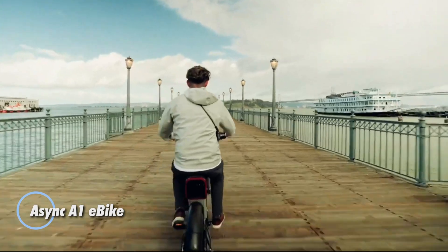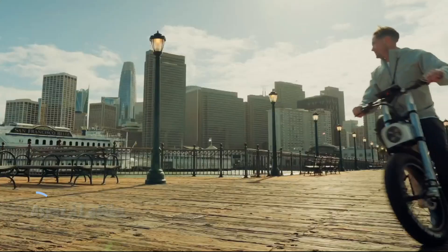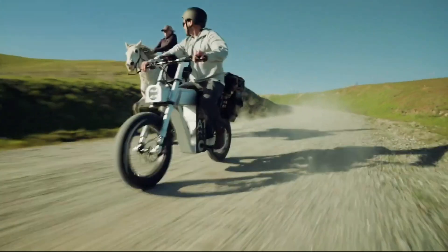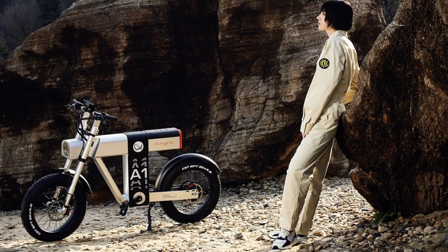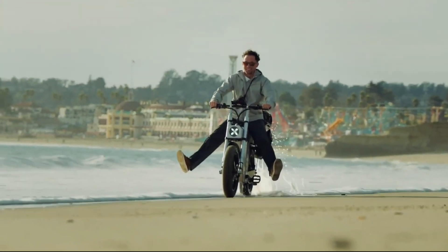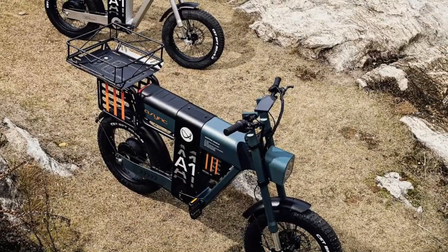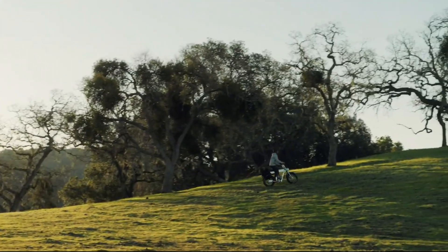The Async A1 eBike is engineered for performance, speed, and versatility, making it the ideal companion for any adventure. Powered by a 1,200-watt hub motor and a removable 1,920-watt-hour battery, the A1 can hit impressive speeds of up to 35 miles per hour in off-road mode. Its advanced suspension system, featuring an inverted front fork and rear monoshock, ensures a smooth ride across diverse terrains. Additionally, the bike's belt drive system offers quieter operation and greater durability compared to traditional chain-driven bikes, enhancing both performance and longevity.